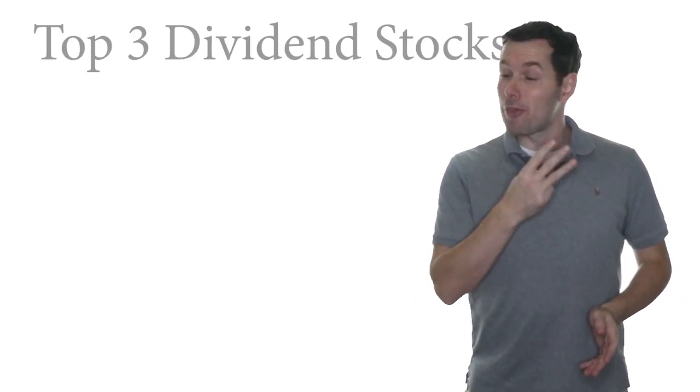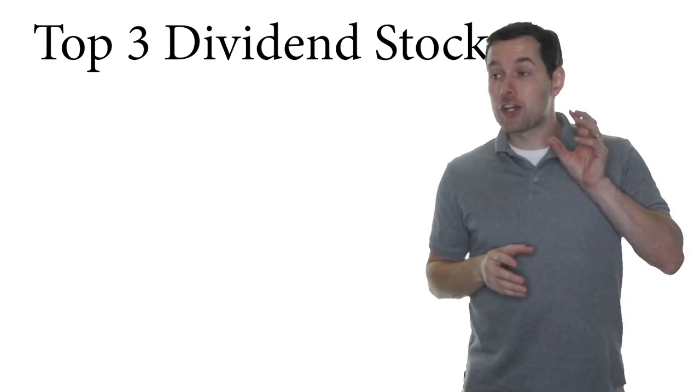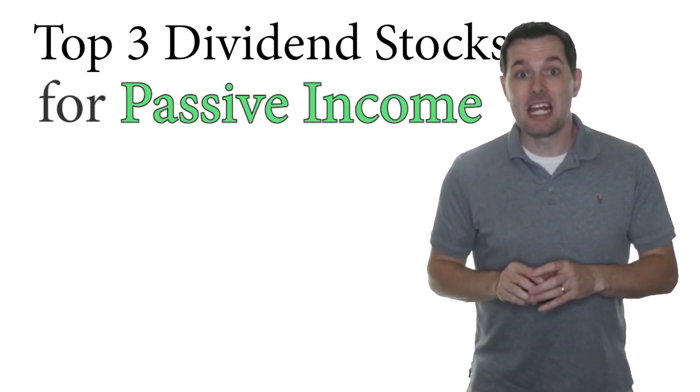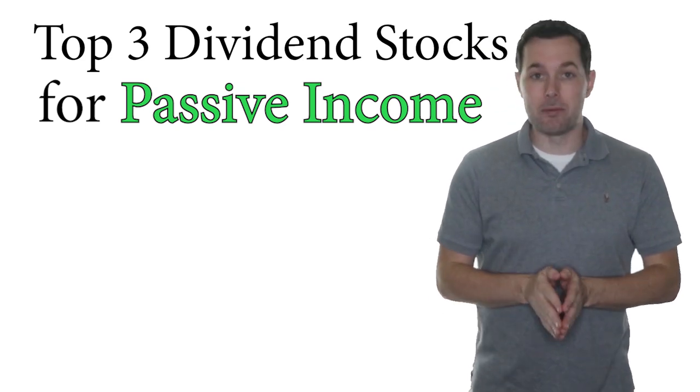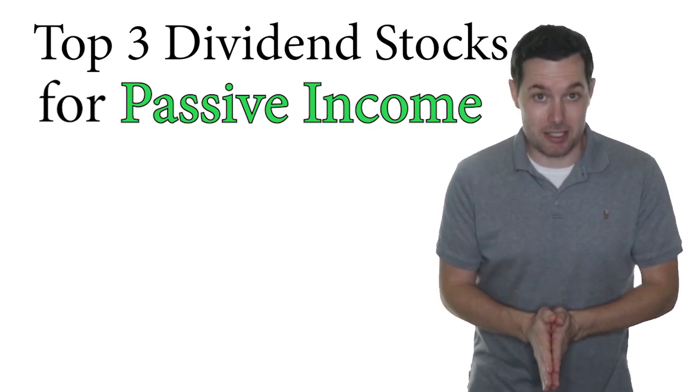Hi, I'm Jimmy. In this video, I'm going to walk through my top three dividend stocks from the information technology sector that could help diversify our investments and give us the passive income that could help each of us get closer to our goal of financial independence.